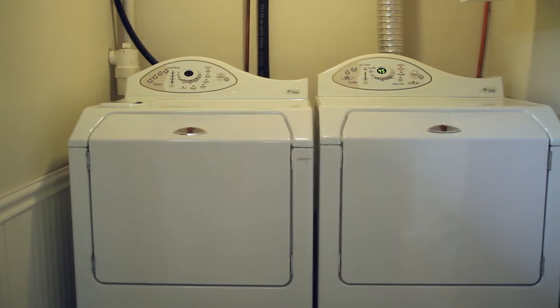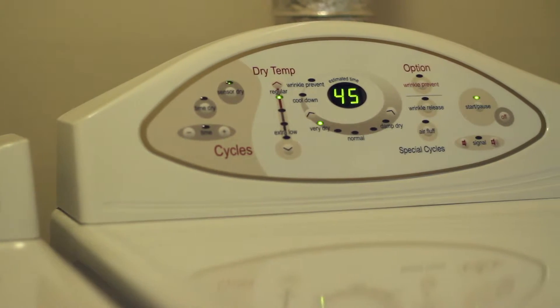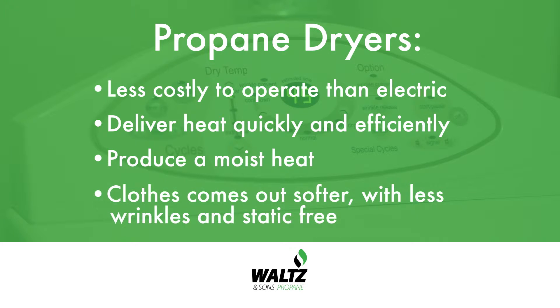If you want to save money on your electric bill, a propane dryer is the way to go. Today's propane dryers are less costly to operate than electric ones because they deliver heat quickly and efficiently. They also produce a moist heat, which means your clothing comes out softer, with less wrinkles, and is static-free. This also reduces the risk for burning or discoloring your clothes.